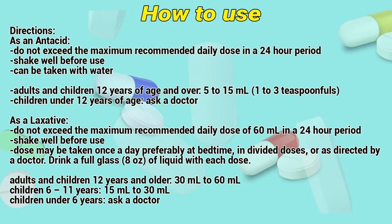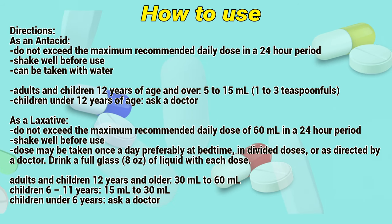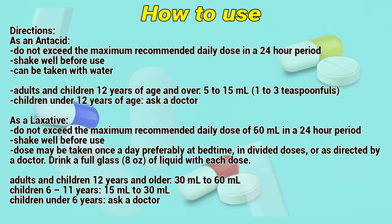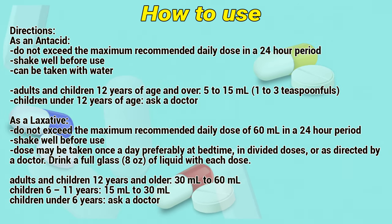Directions — As an antacid: Do not exceed the maximum recommended daily dose in a 24-hour period. Check well before use. Adults and children 12 years of age and over: 5 to 15 ml, 1 to 3 teaspoonfuls. Children under 12 years of age: ask a doctor.